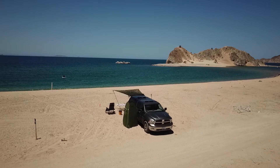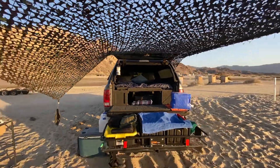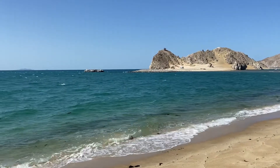We're completely dry camping; we've got our rig all set up for it. It was an amazing three nights out here — just a gorgeous, gorgeous bay with really clear waters.